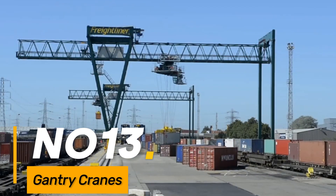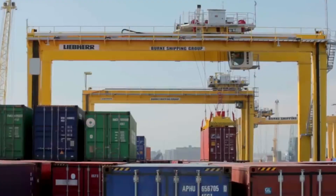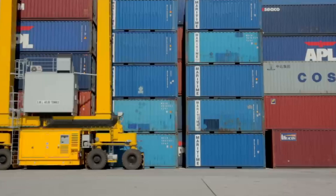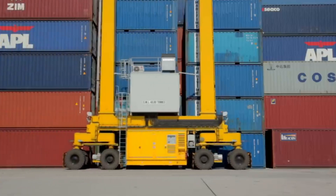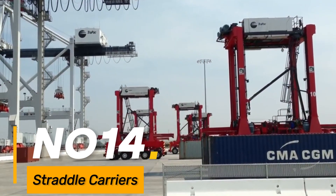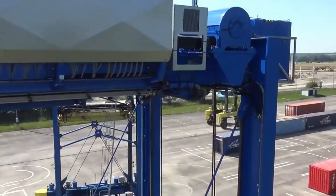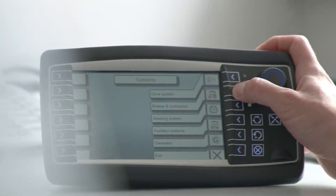Number thirteen: gantry cranes. Huge cranes commonly found in industrial yards or loading docks for lifting and moving heavy cargo onto ships or trucks. Number fourteen: straddle carriers. Massive machines used in ports and shipping yards for transporting shipping containers by straddling and lifting them.